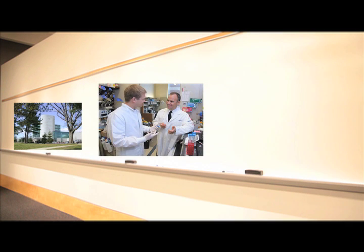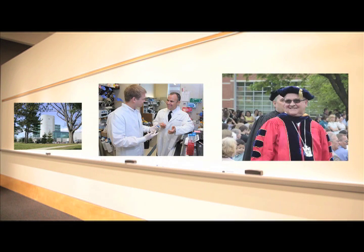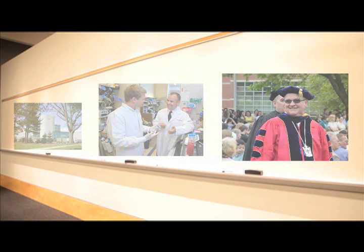With 27 institutes, over 300,000 active research personnel at over 2,500 universities, the NIH covers a wide variety of biomedical researching fields. They invest over $30.9 billion annually in medical research.